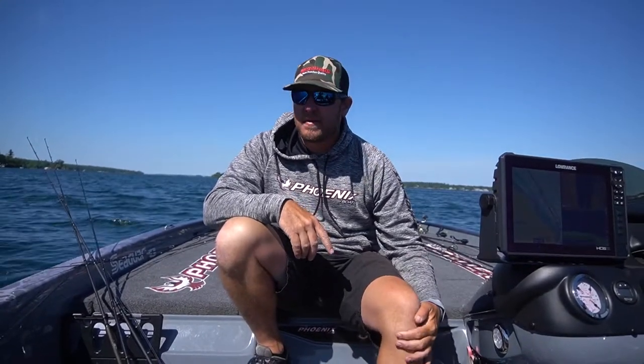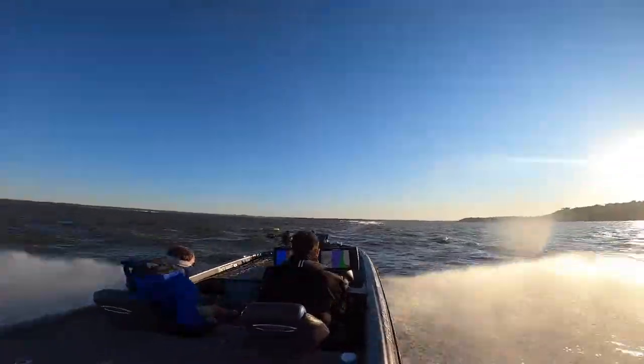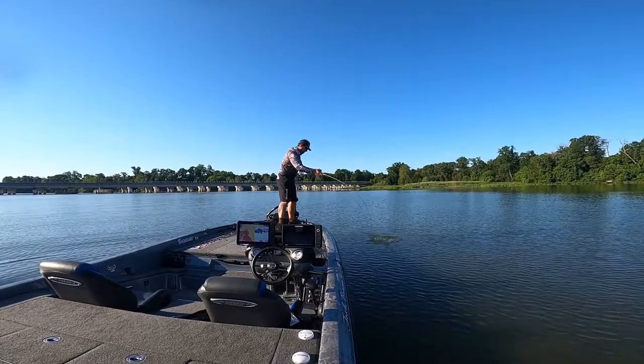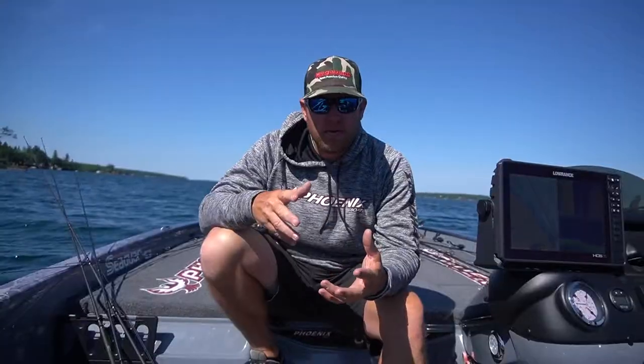Alright guys, we're here on the St. Lawrence River looking around for the final stop of the Tackle Warehouse Pro Circuit coming up in about a month. The exciting thing is we just got finished with the Potomac River and we come away with our best finish to date — we finished up in 10th place. Just wanted to go over a few rods, reels, and baits that made me successful there on the Potomac River.